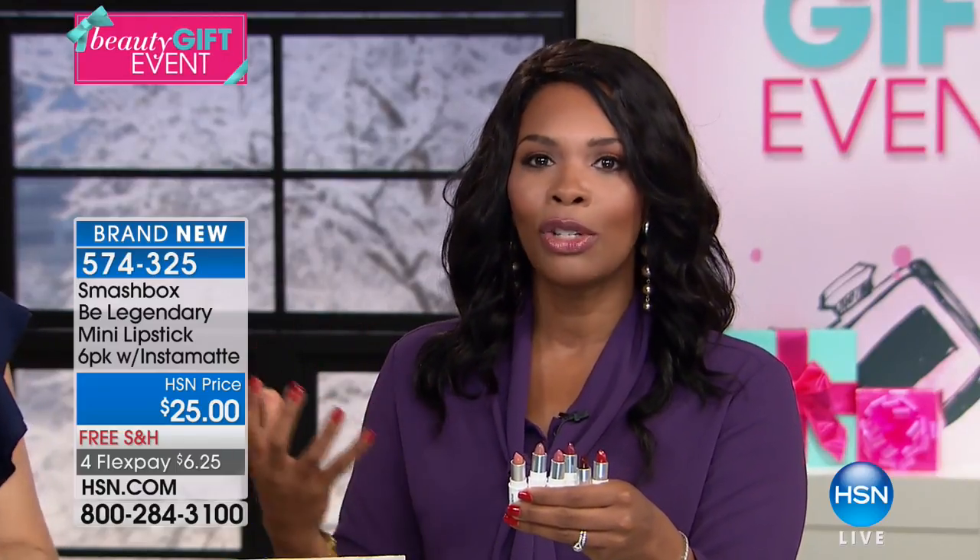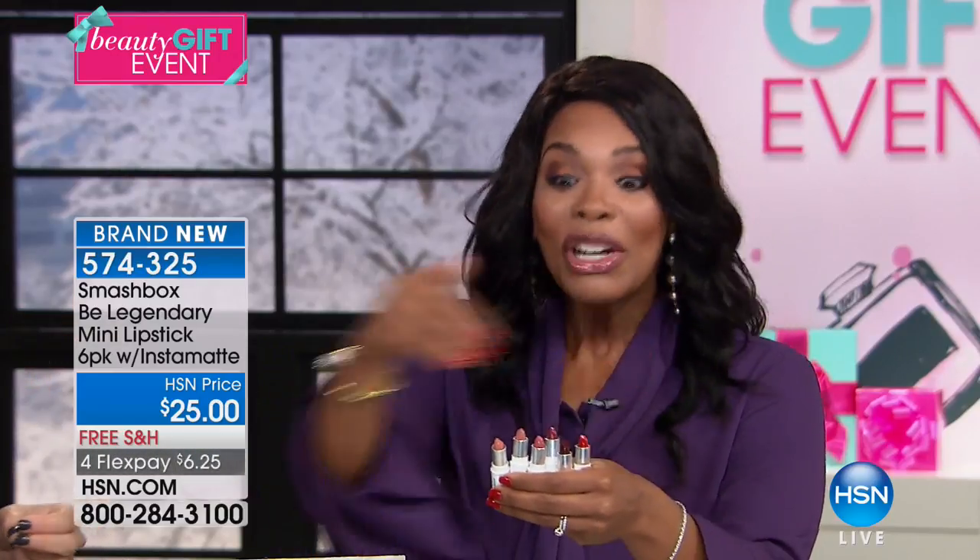The one I'm wearing this morning is called Primrose, and I love it because on me it's just that perfect nude. And how many years have we devoted to finding the perfect nude? You're getting all six of them.